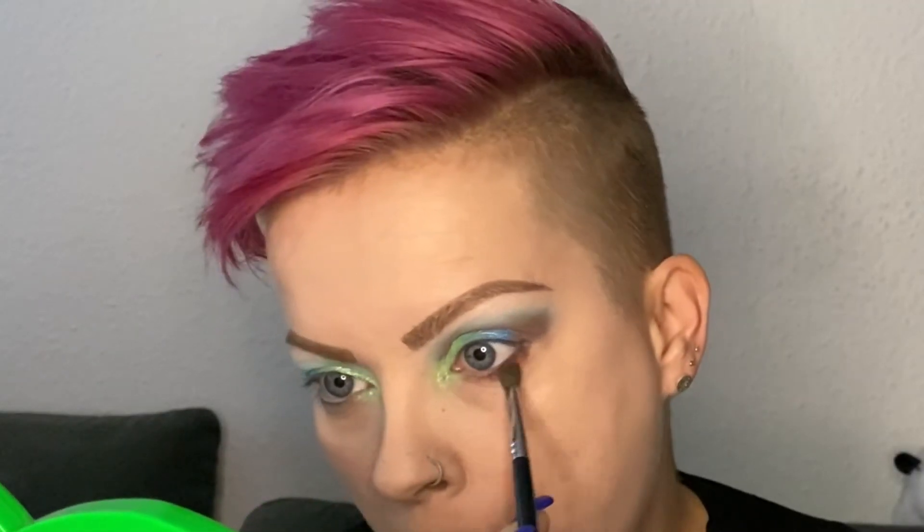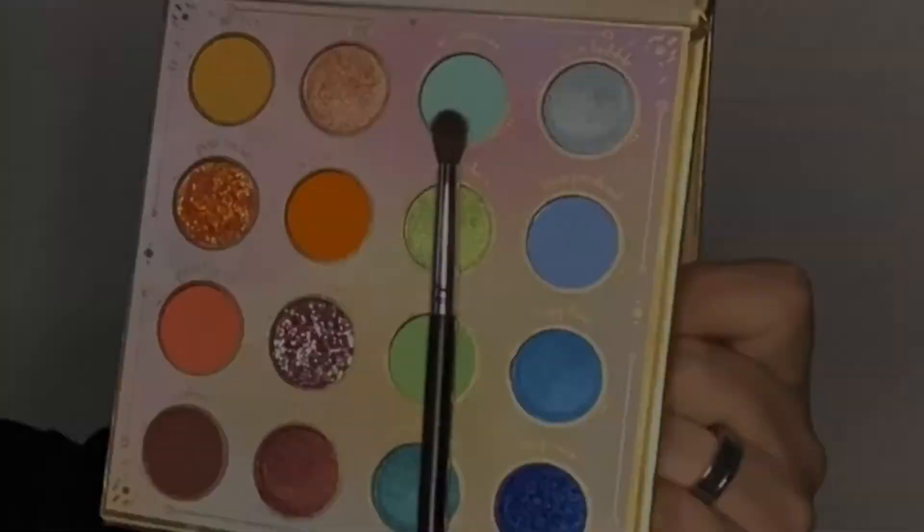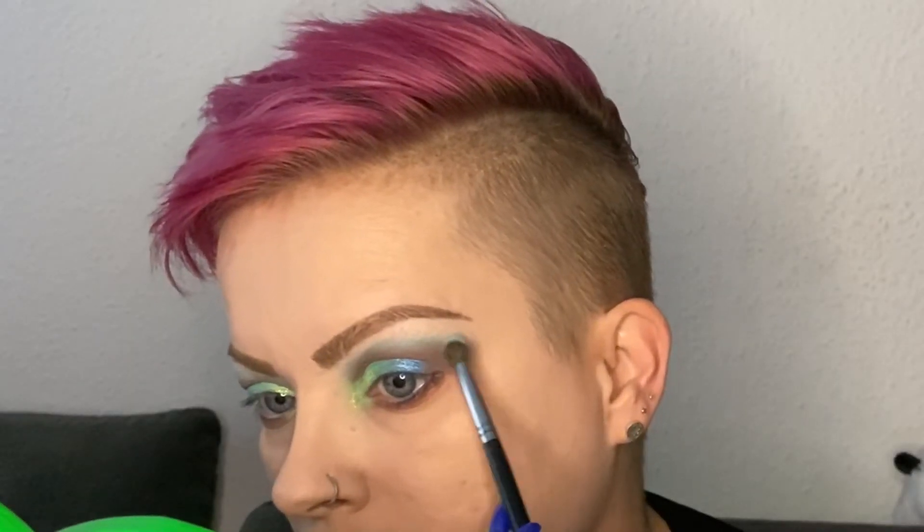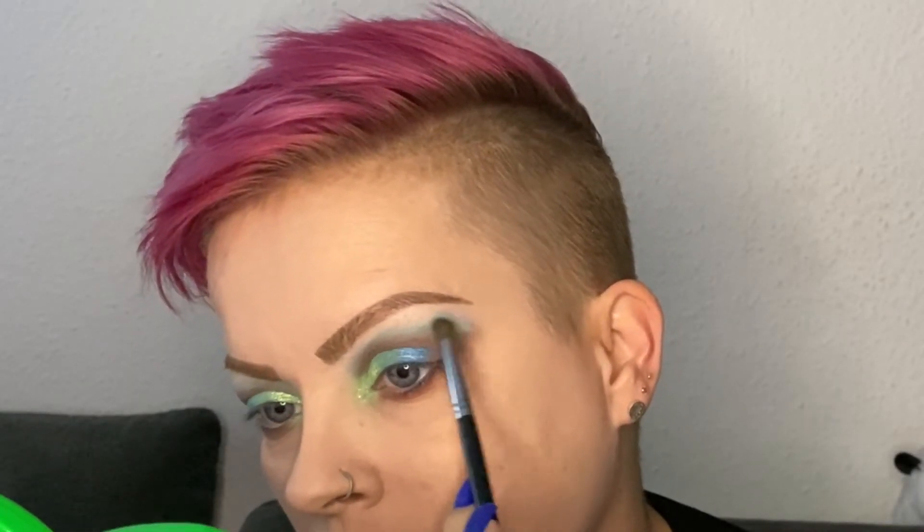I'm applying the same shade also on my lower lash line. Then to get a little bit more color back into the upper part of my crease, I'm going back in with Aquamarine to just make it pop a little bit more after applying Coffee.